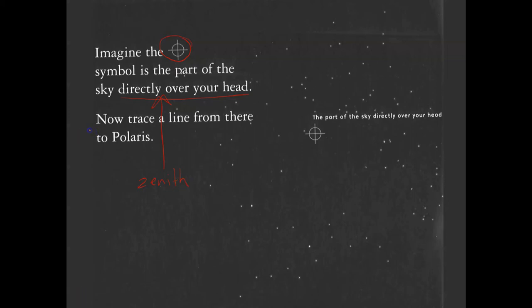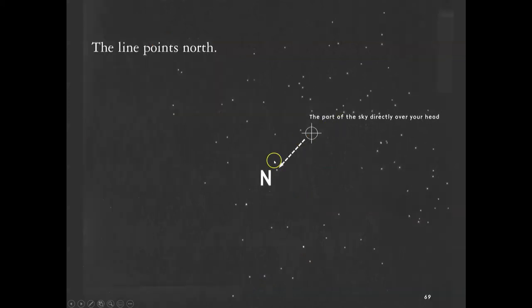Now trace a line from Zenith to Polaris. Here's the Big Dipper, and then pointer stars to Polaris. Trace a line from Zenith — the point directly above your head — to Polaris. This direction would be north, pointing in through the page. This line points towards north.